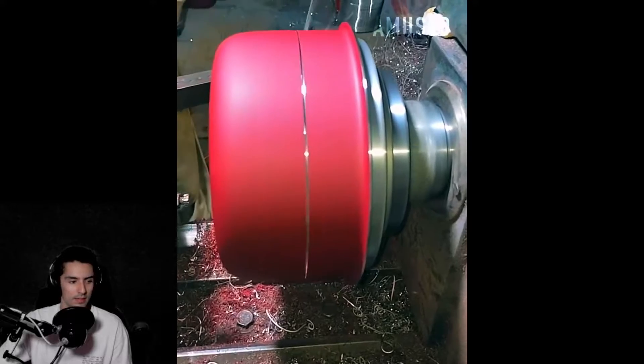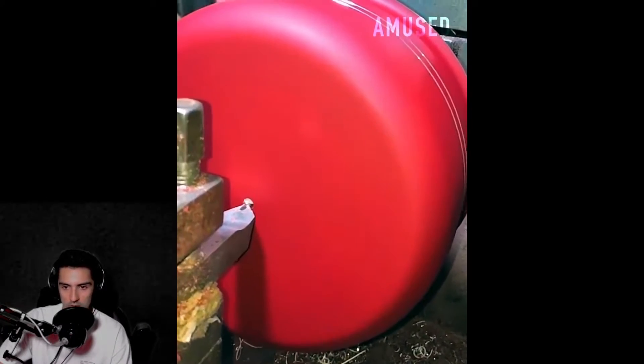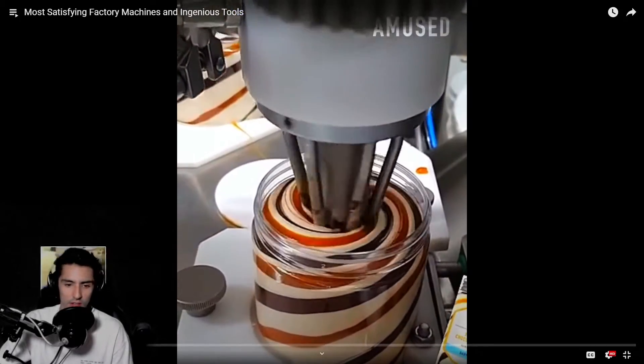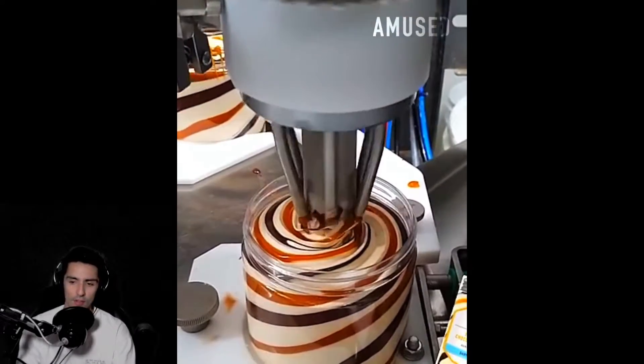Rapid rotation and a sharp blade work together to expose the concentric rings on a new saucepan. I'm gonna go ahead and mute the music on this video too because that was popping.